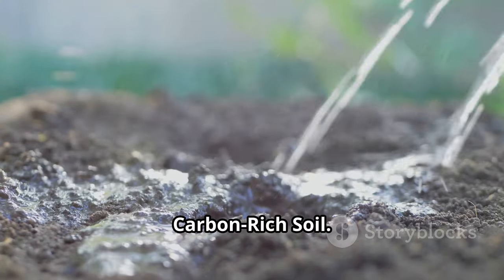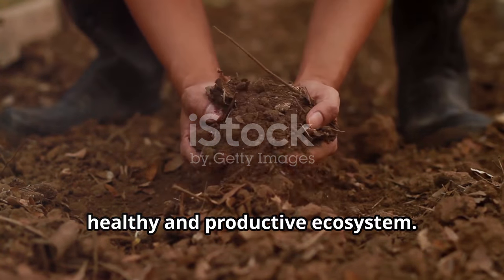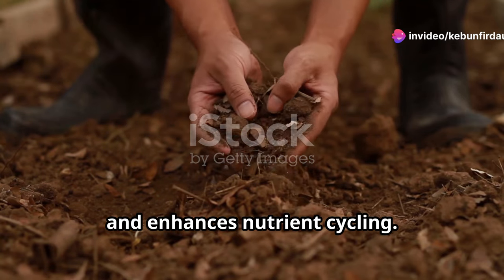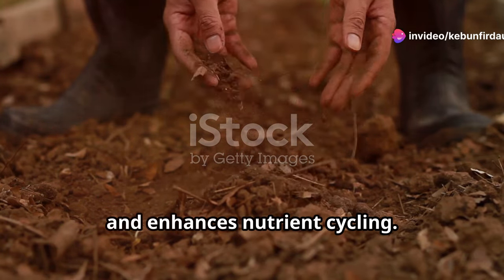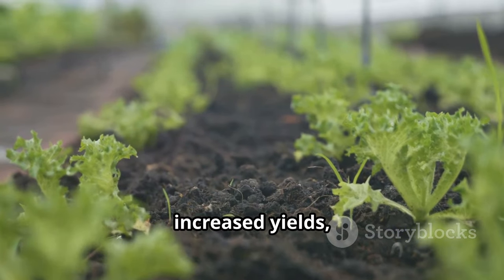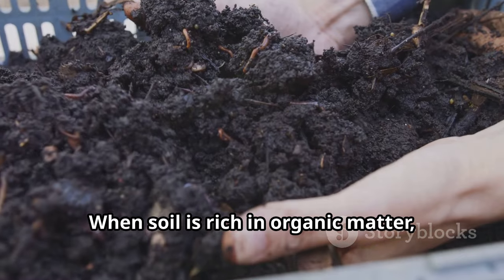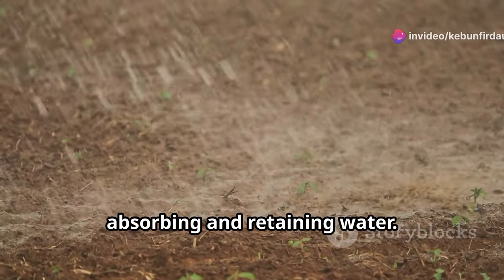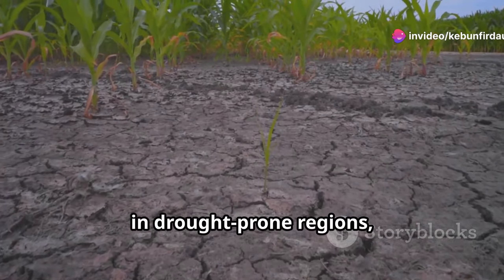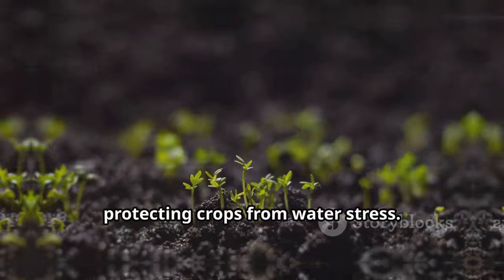Carbon-rich soil is the foundation of a healthy and productive ecosystem. It improves soil structure, increases water retention, and enhances nutrient cycling. These benefits translate into healthier crops, increased yields, and a more resilient food system. When soil is rich in organic matter, it acts like a sponge, absorbing and retaining water. This improved water retention is crucial in drought-prone regions, reducing the need for irrigation and protecting crops from water stress.